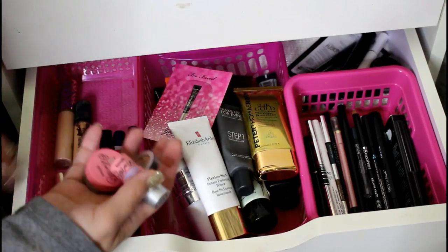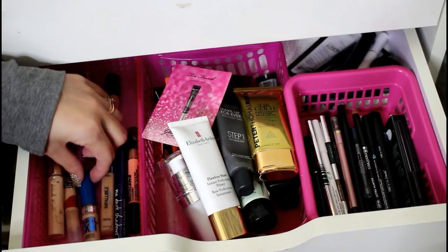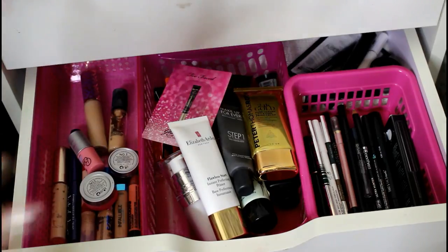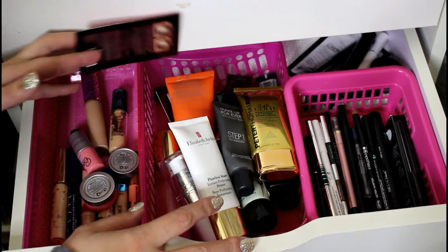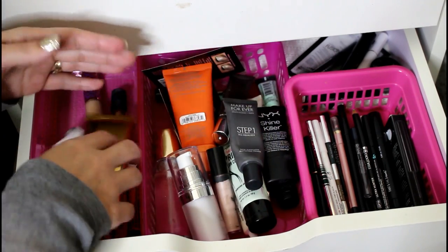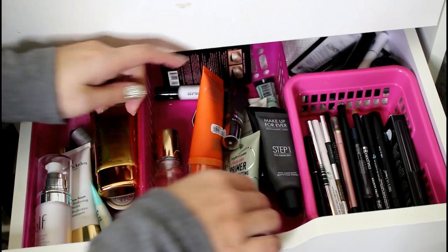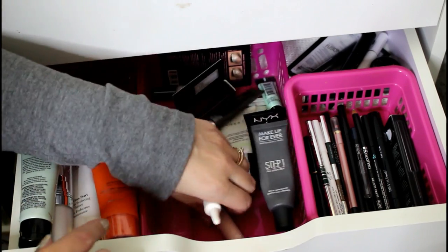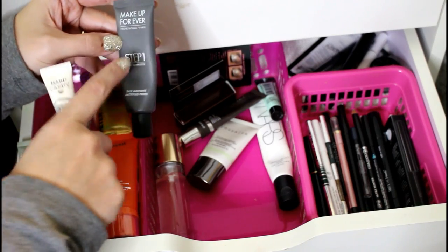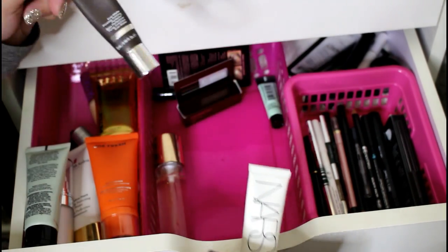This is my concealer, primer, and eyeliner drawer. I've got minis from the Benefit Boi-ing line, Tarte Shape Tape, MAC Pro Longwear, Covergirl Outlast, Estee Lauder Double Wear, Maybelline SuperStay Better Skin, L'Oreal Infallible — the No Dark Shadows which is garbage — and Maybelline Master Camo which I also don't like. I have a mix of high-end and drugstore primers in here, plus my eyeshadow primers since I only have about three total: PTR 24 Karat Gold, Estee Lauder Flawless Start, Benefit Professional, and ELF Mineral Infused Face Primer.